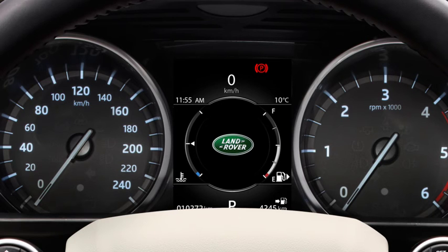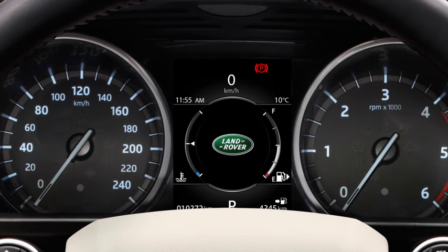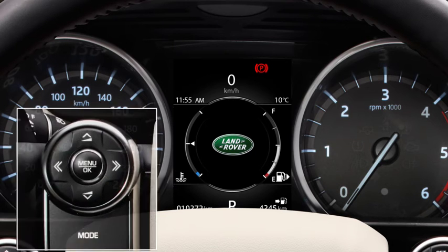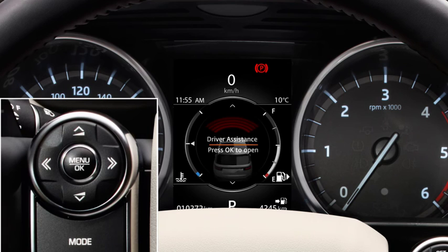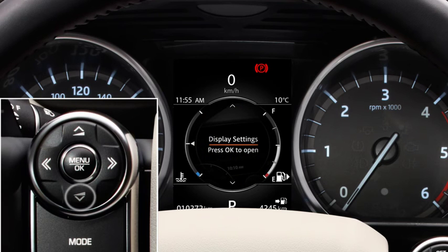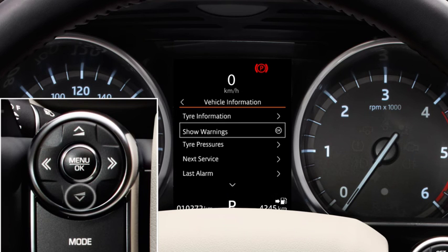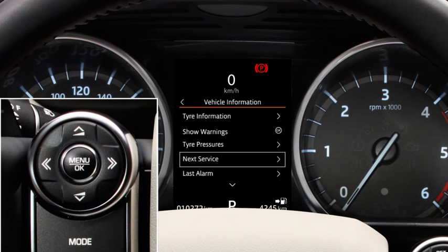To do this, switch on the ignition but do not start the engine. Press the OK button on the steering wheel controls to access the main menu. Using the down arrow, scroll down to highlight vehicle information and press OK to confirm selection. Scroll down to highlight next service and press OK to confirm the selection.